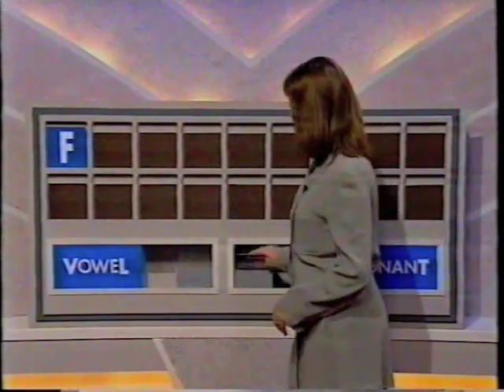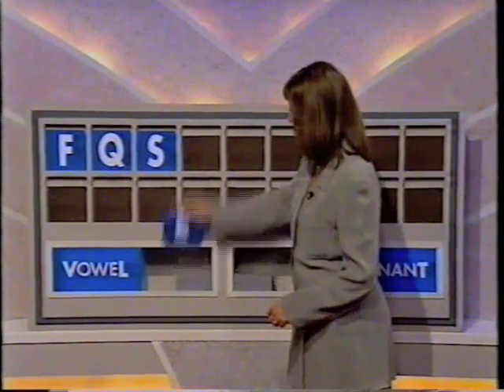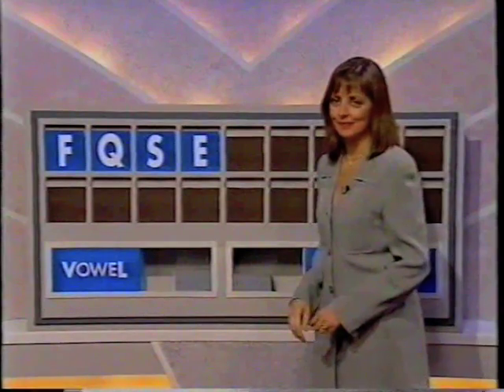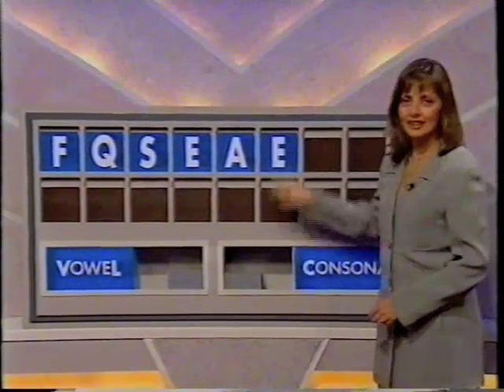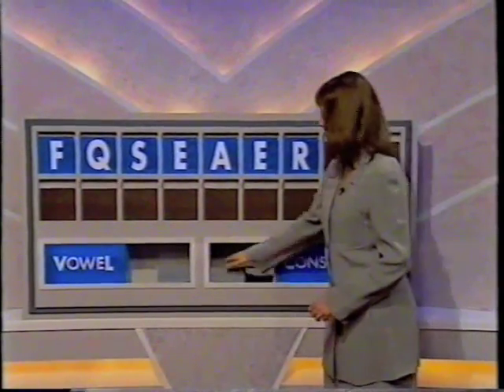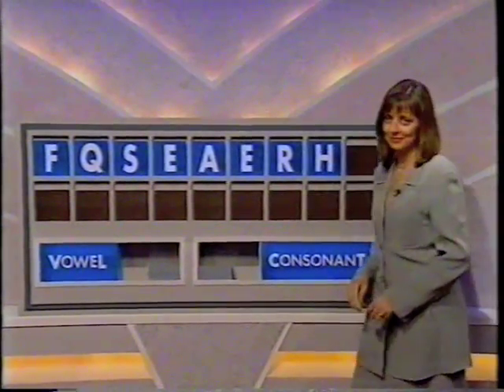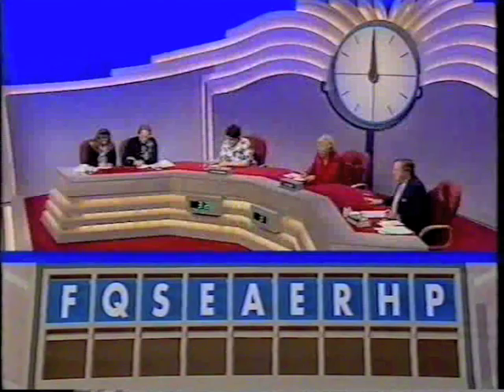And it's Daniel's letters, please. Consonant, please. F. And another. Q. And another one, please. S. A vowel. E. Another vowel. A. And another vowel. E. Consonant. R. Consonant. H. And another consonant, please. And P. And that's it in the line. Thirty seconds, of course, for time. One.